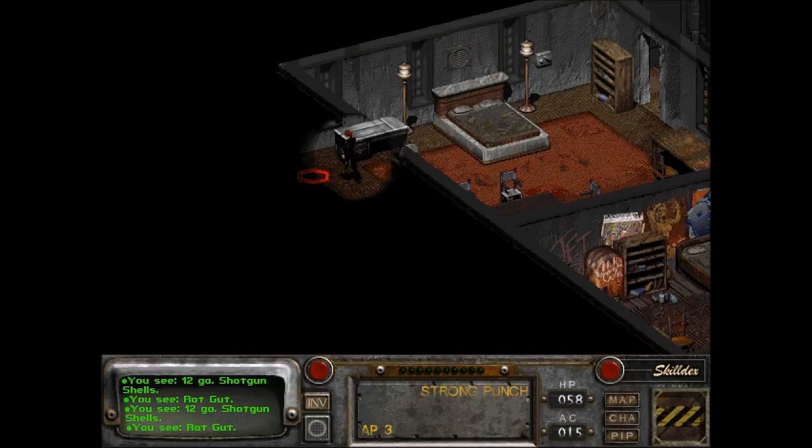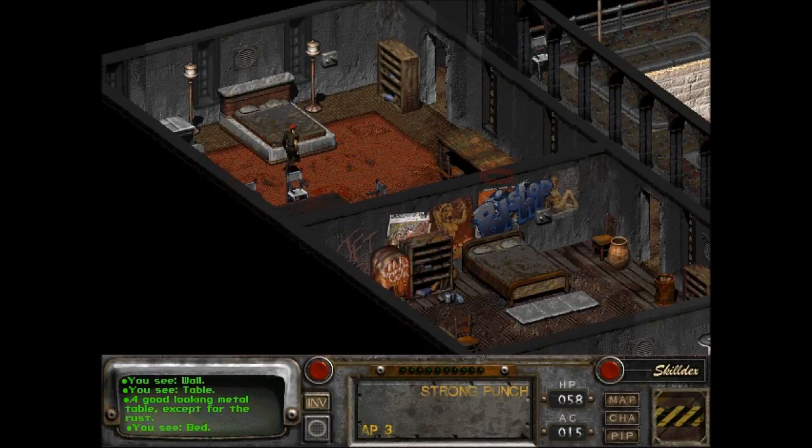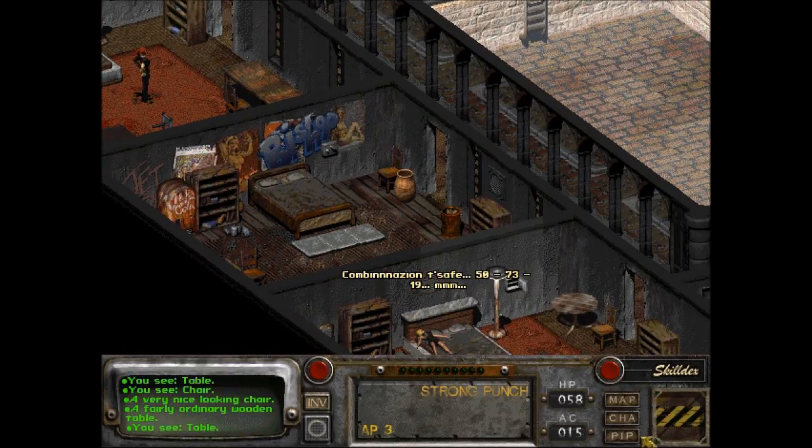Whoa, I have over a thousand — that's nice! I'm going to go back to Klamath, as soon as I'm done here, I'll go pick that guy up. A good-looking metal table, except for the rust. Combination — oh, she's staying in her sleep.